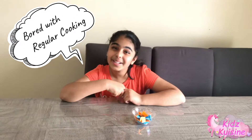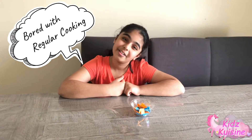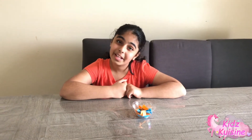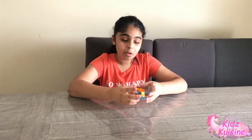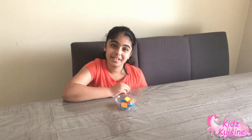So y'all might be wondering, what am I doing here? Why am I not in my kitchen? Well, I'm kind of bored of cooking so I'm going to be doing something different. My mom gave me a challenge — in this bowl there are papers A to Z and I have to pick five of them. I'm going to go to a grocery store to buy some ingredients starting with those letters, then come back home and make a dish out of those ingredients.